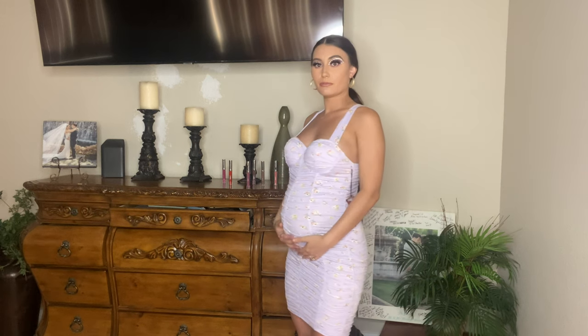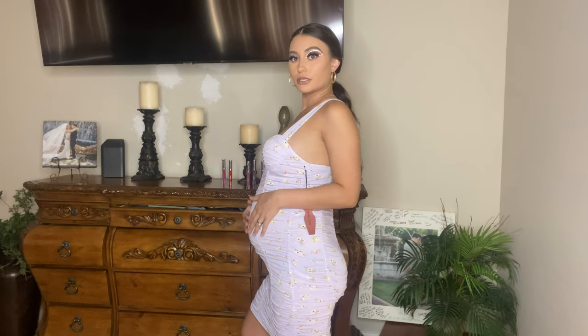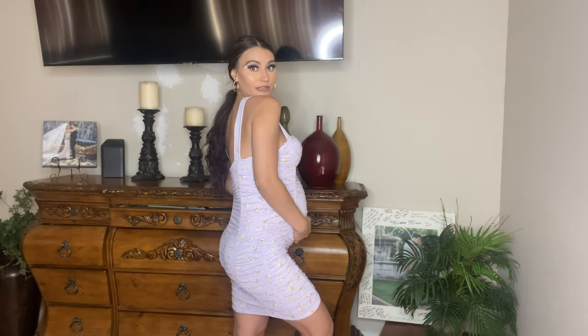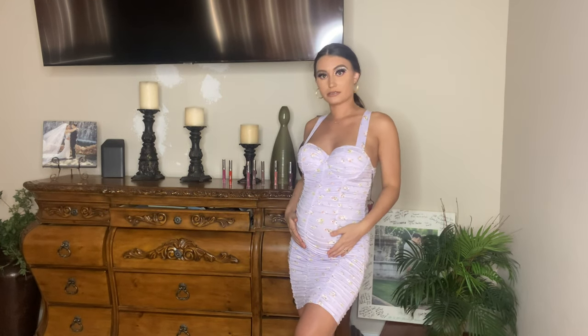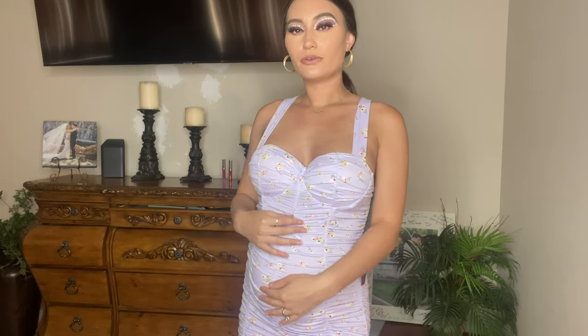This is definitely something I'd wear all the time before the bump, but now it looks really good with the bump too. You just pull it on over and it fits perfectly. I got this in a medium just to play it safe. Super cute bodycon but still comfy — with those ruched details that just look great.